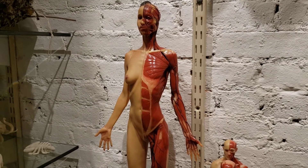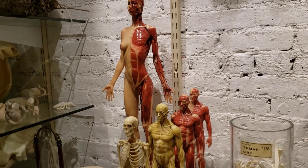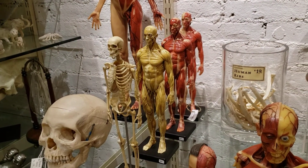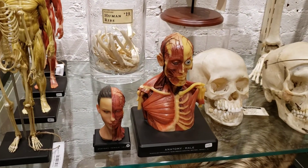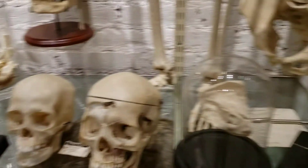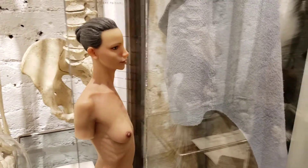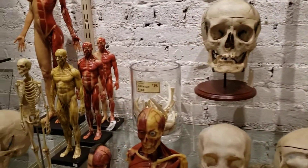Guillermo del Toro, the famous director, uses these anatomical models as reference for character design. Also, Richard Taylor, the founder of the Weta Workshop — the people that did all the costume design, character design, special effects, and makeup for the Lord of the Rings franchise — also uses these models. So they are incredibly useful for anyone who is an artist, as well as for medical study.